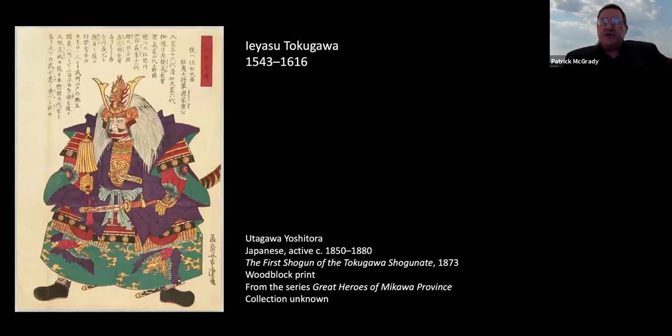The shogunate was a hereditary position. Even though technically the shogun was appointed by the emperor, because the emperor's role was ceremonial, they could essentially appoint whoever they wanted. The shogun would then pass the shogunate down through his own family, so a clan or extended family could hold the shogunate for centuries.